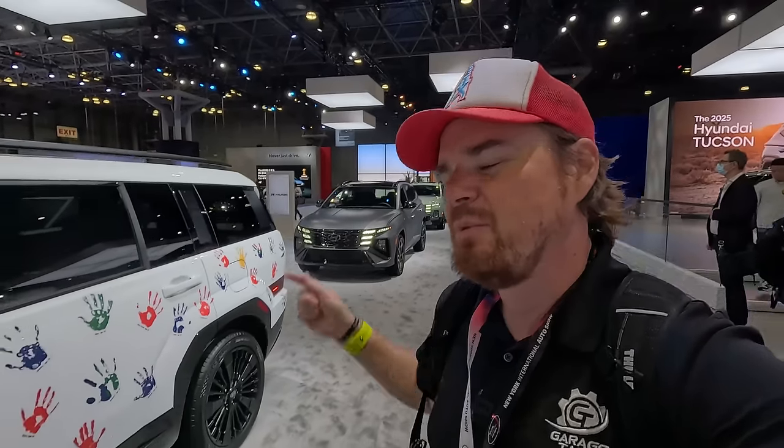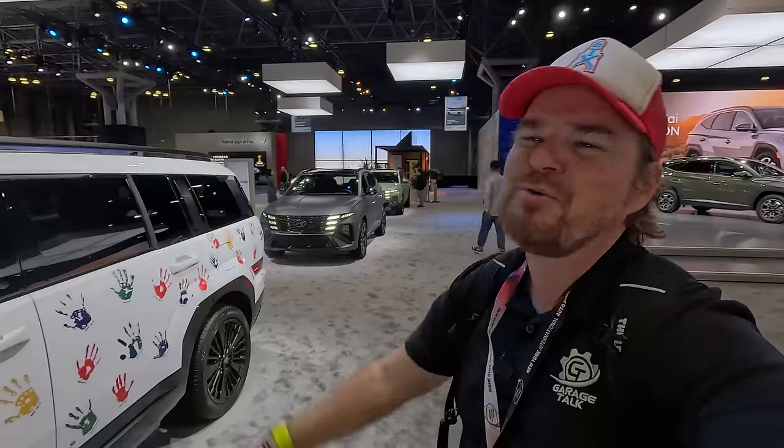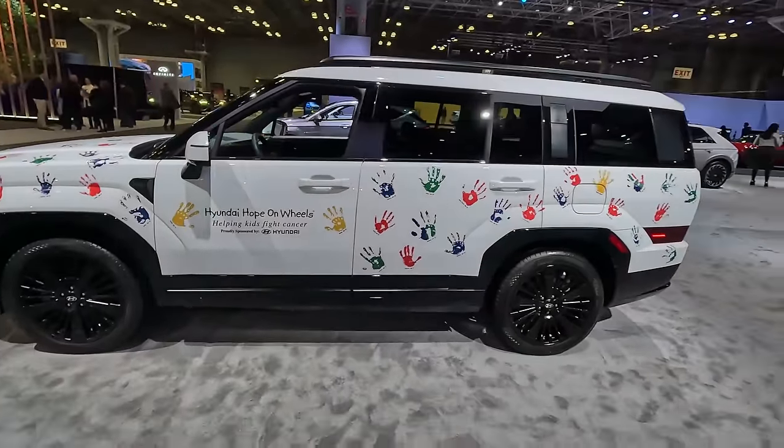Its main rival is the Ford Maverick, and yes they offer a hybrid. So why don't we get a Santa Cruz hybrid when we get a Tucson hybrid? Let me know down in the comments — is that a miss?